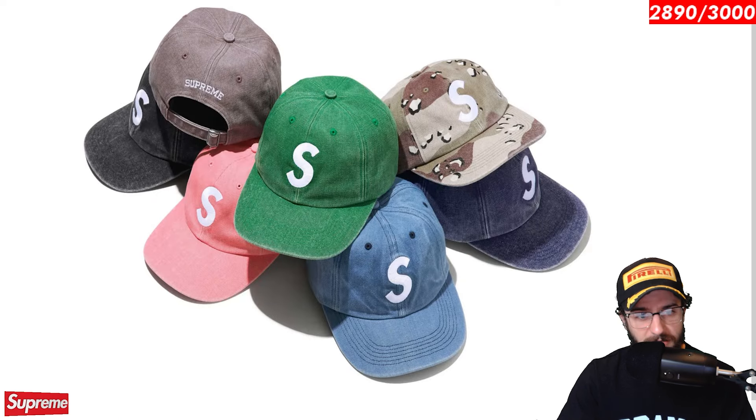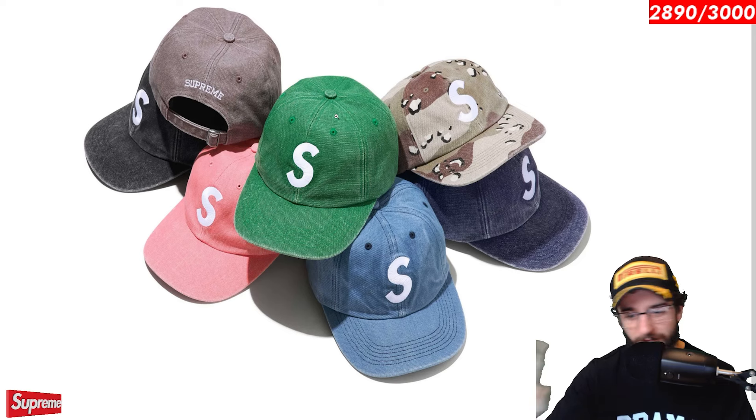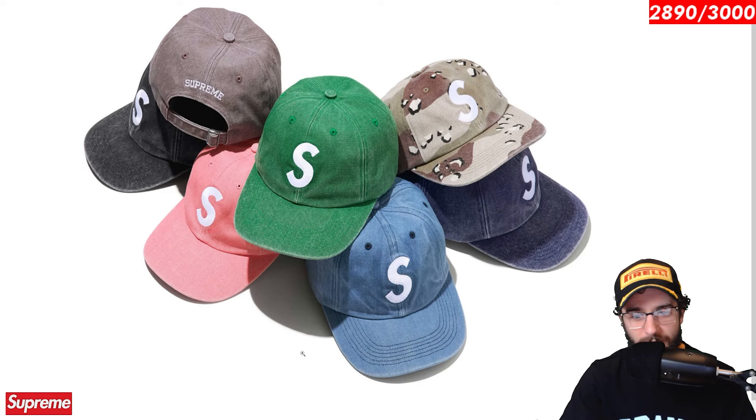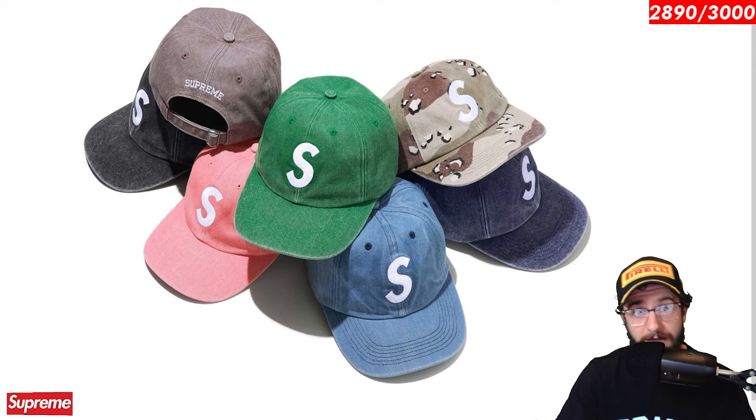Pigment S logo 6 panel. I ended up picking up the pink one before I could get my hands on the green one. That week 1 queue, guys — we got through everything pretty quickly on the adding to cart. It was the checkout that ended up screwing us over. Very cool hat. I believe all of these sold out or almost all of them are gone. S logos — they're always going to be a classic piece and I'm finally glad to have one added to the collection.